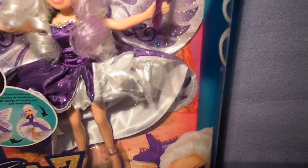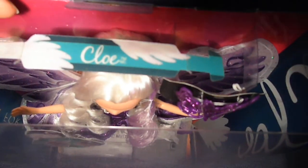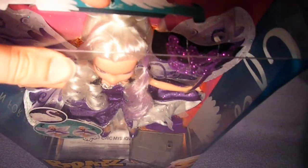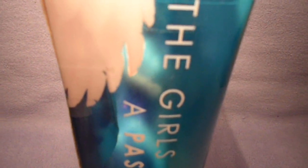And of course, there's a handle on the top of her box, and it says Chloe with some swan feathers. On the sides there are swan feathers too, and on this side it says 'the girls with a passion for fashion.' And her name is on this side with swan feathers again.